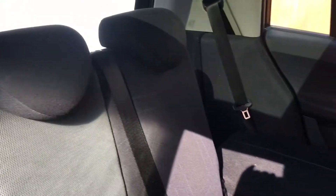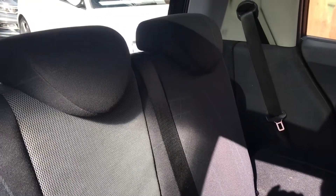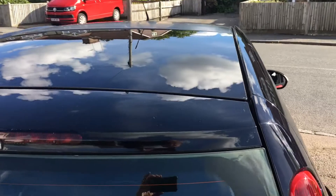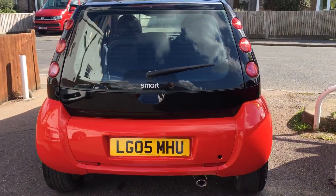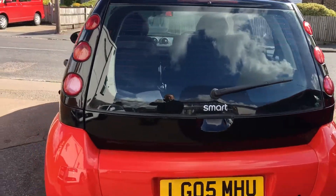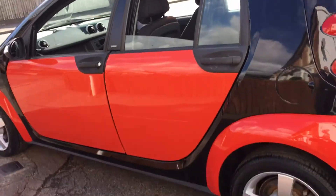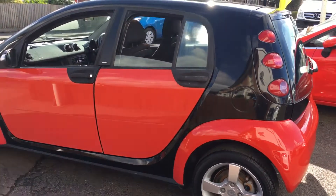Into the rear: 60/40 split rear seat, three headrests and three three-point belts. There's a surprising amount of legroom as well. Fun cars — these are good fun to drive. Very stylish.